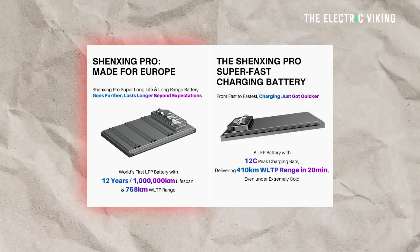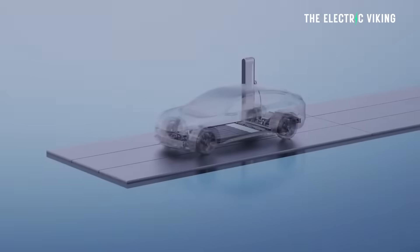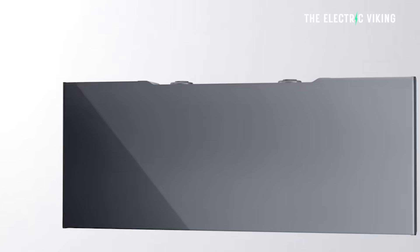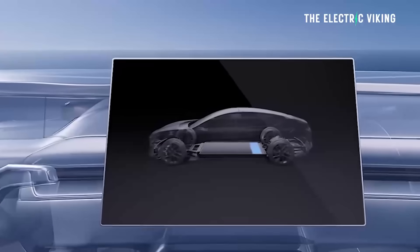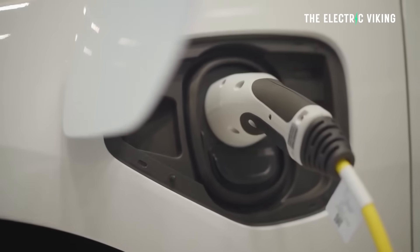The Shenxing Pro and the Shenxing Pro — I think they should have two different names because both batteries are called exactly the same thing. Maybe we'd say Shenxing Pro Super Long Life and Shenxing Pro Super Fast Charging. That's probably the best way to put it, because the Super Fast Charging battery is different to the Super Long Life battery.